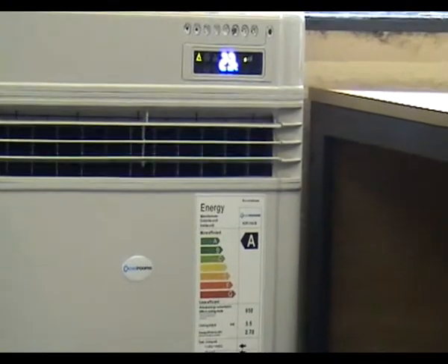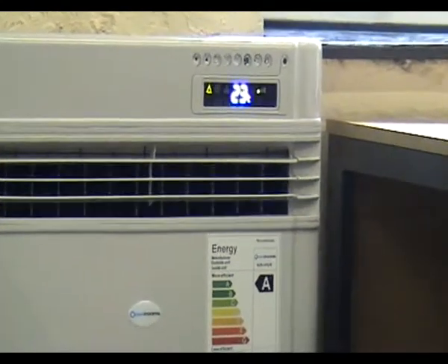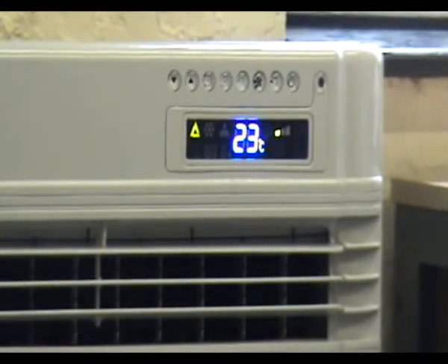The simple to use touch control panel also displays the operational settings and room temperature. The system also includes a handheld remote control unit for ease of use and control.